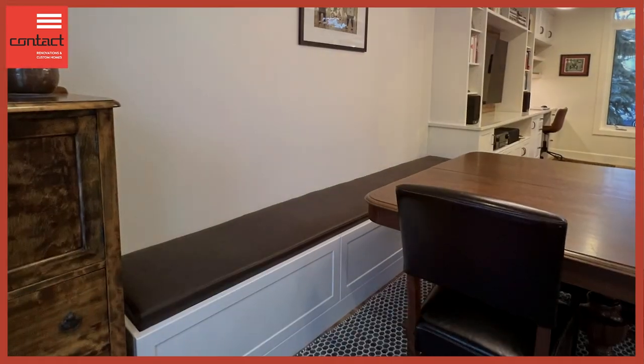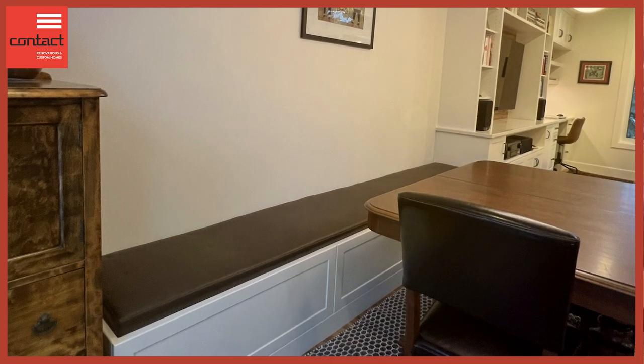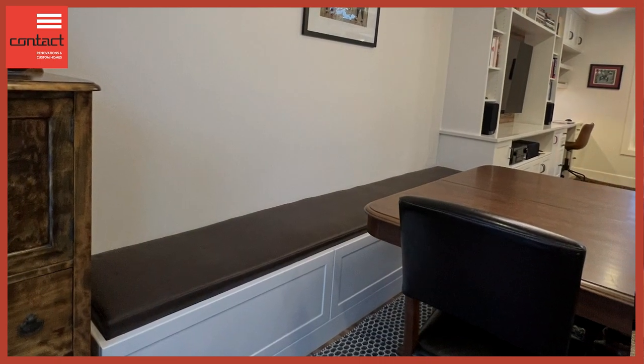Integrated into the kitchen area, we have some built-in bench seating on the back that provides storage within and also removes the clearance needed for a chair to slide in and out. This really helps maximize the seating at the table without pushing it further towards the peninsula and making things feel constricted — a great solution for tight areas.